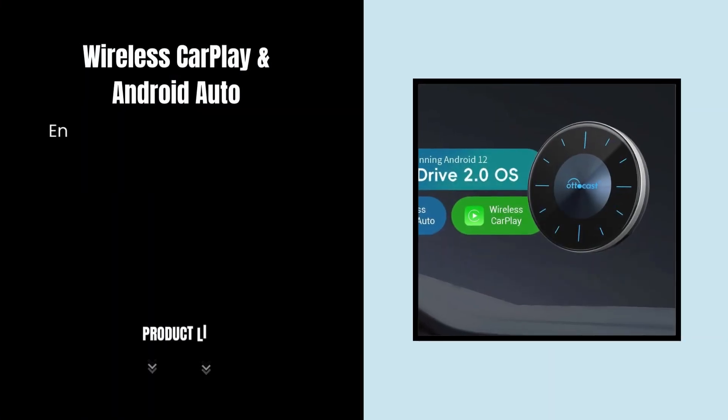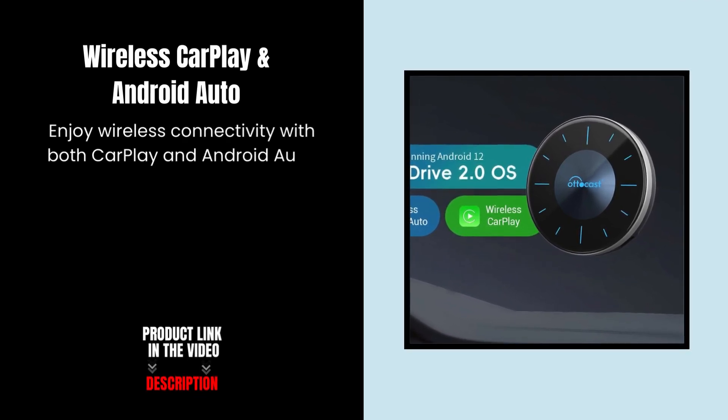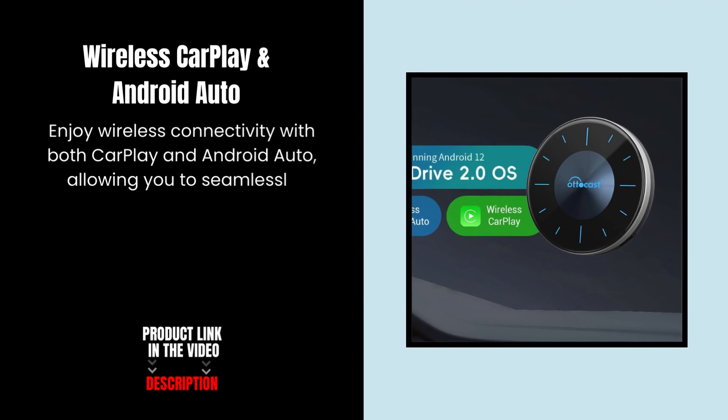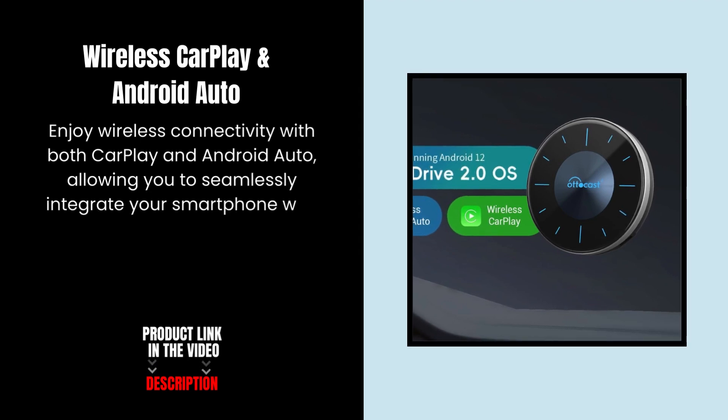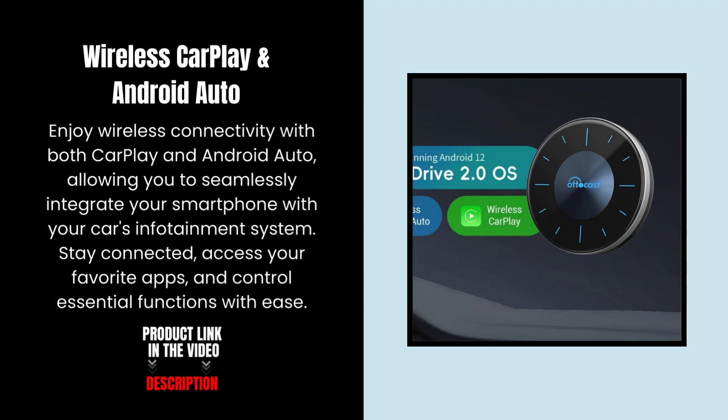Wireless CarPlay and Android Auto. Enjoy wireless connectivity with both CarPlay and Android Auto, allowing you to seamlessly integrate your smartphone with your car's infotainment system. Stay connected, access your favorite apps, and control essential functions with ease.